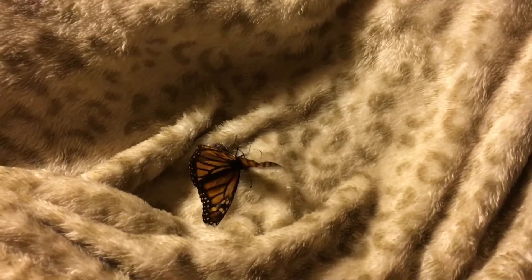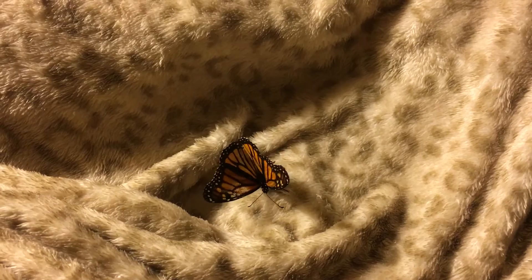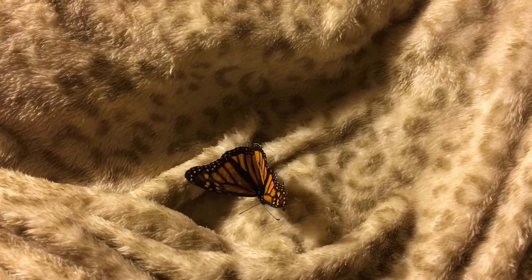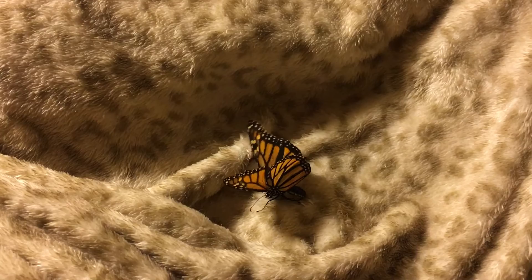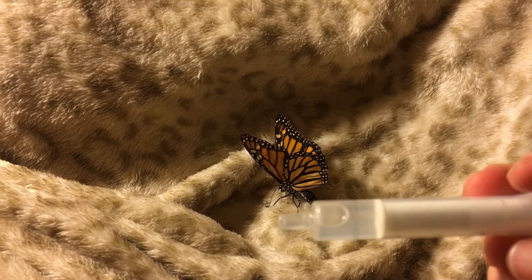I have been giving her Gatorade Frost to eat. She eats anywhere from 0.005 to 0.01 cc's of the Gatorade Frost, which supplies her with her sugar content as well as her electrolyte balance.